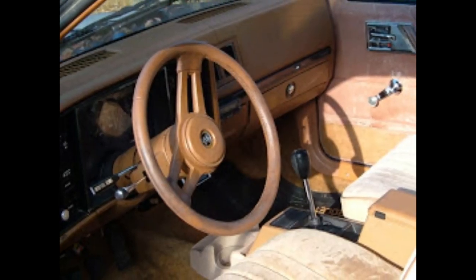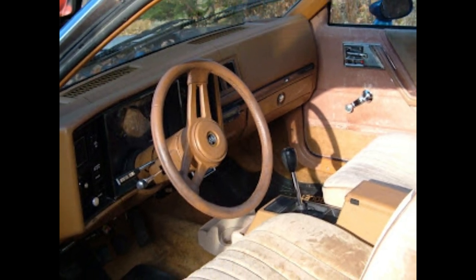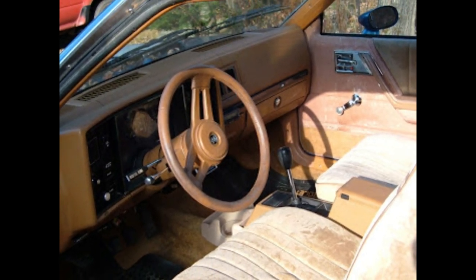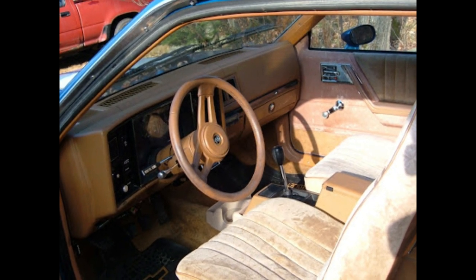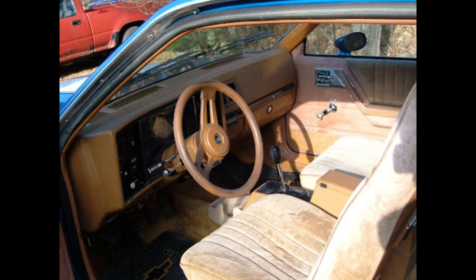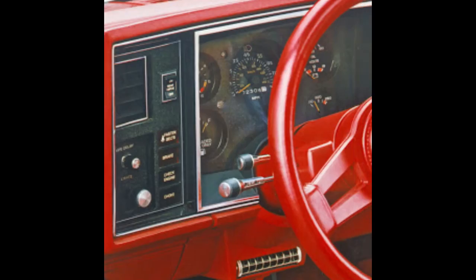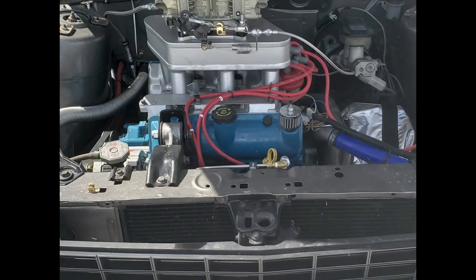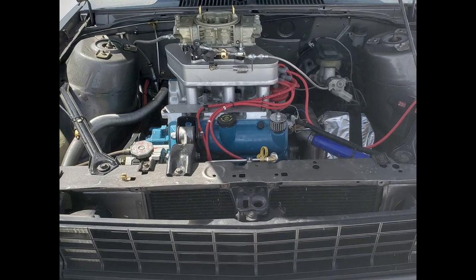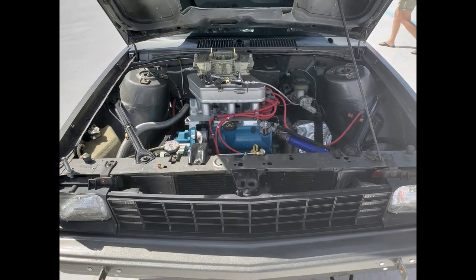For 1983, the model line saw few changes to the exterior, concentrating most updates on the interior. Coinciding with the introduction of the larger Celebrity, the full-width bench seat was deleted, with all examples receiving bucket seats with head restraints. In a smaller change, the dashboard underwent minor updates. Originally offered only on the X11, the high-output V6 was now offered for all vehicles.